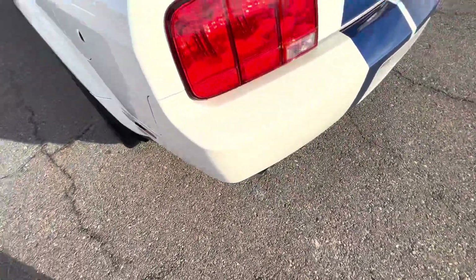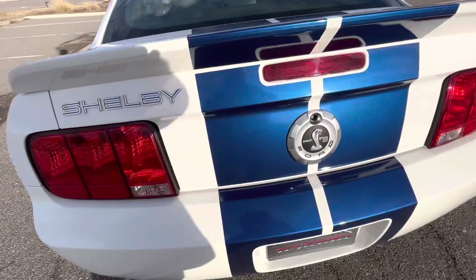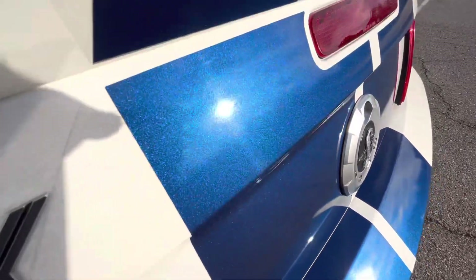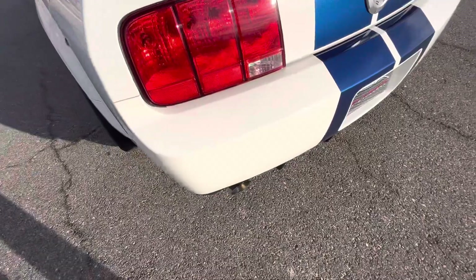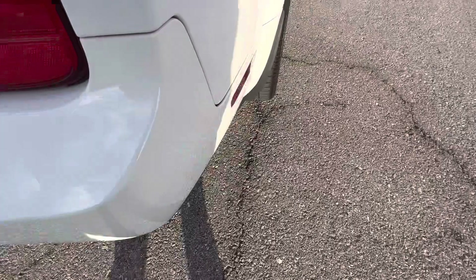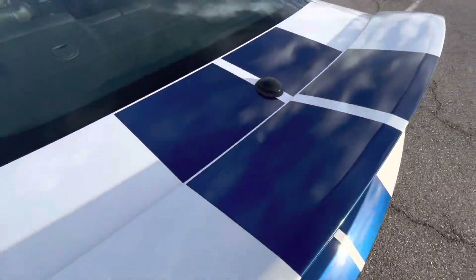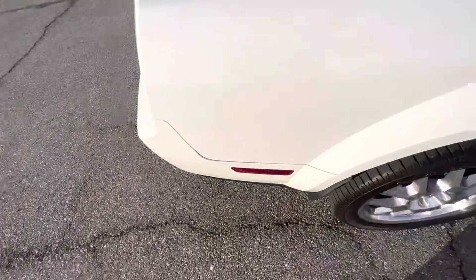Moving around to the back, dual exit polished exhaust tips. Back end of the car looks nice. These stripes look outstanding — so much flake in there. That blue is just so beautiful in the sun; it really comes to life when the sun is on it. Not seeing any flaws in the back bumper. Trunk also looks fantastic, no perceivable issues.